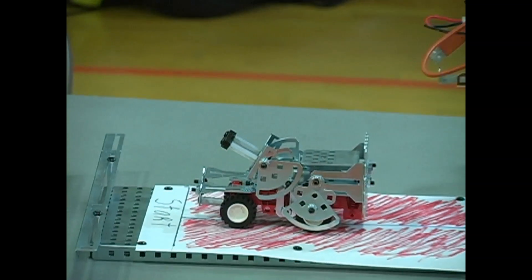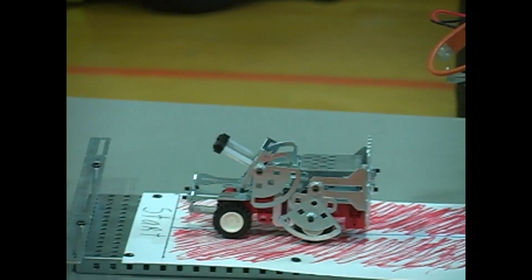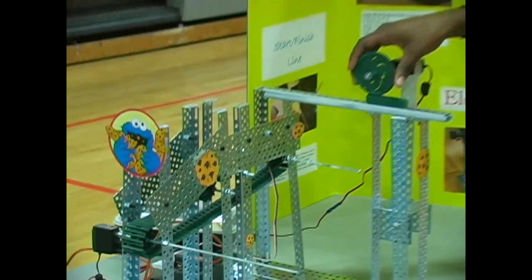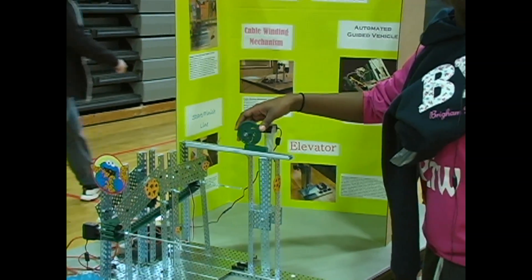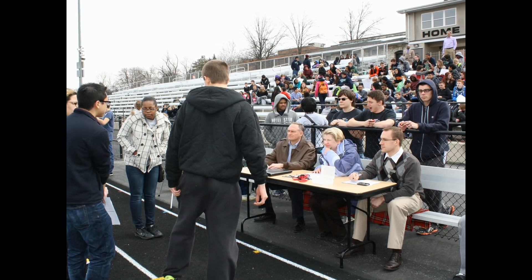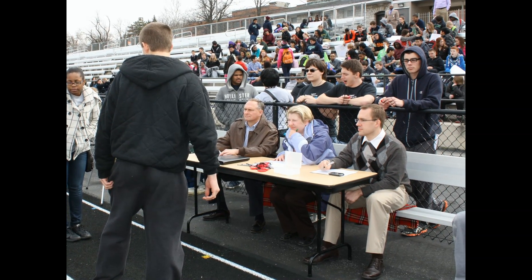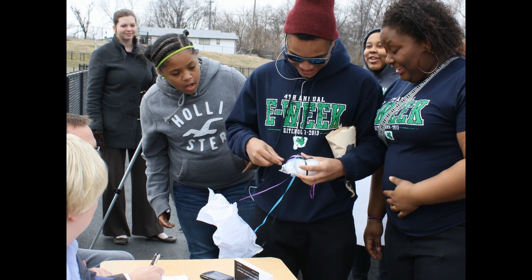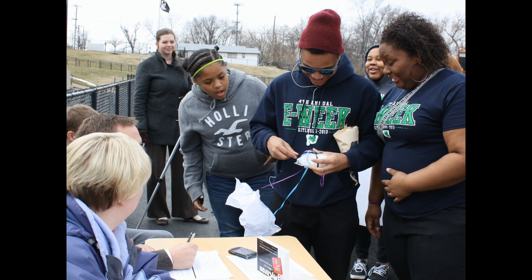With Project Lead the Way, students create, design, build, discover, collaborate, and solve problems while applying what they learn in math and science. They also partner with professionals from local industries who supplement the real-world aspect of the curriculum through mentorships and workplace experiences.